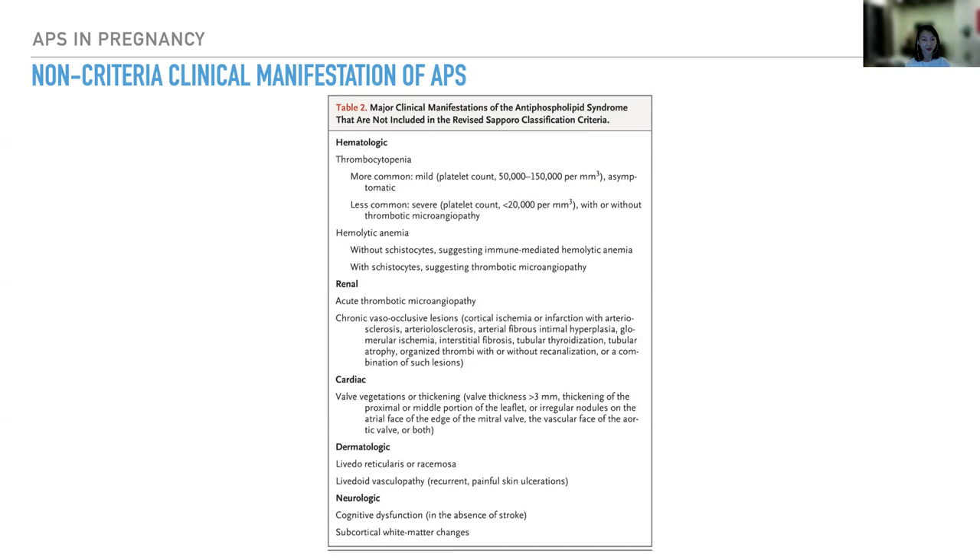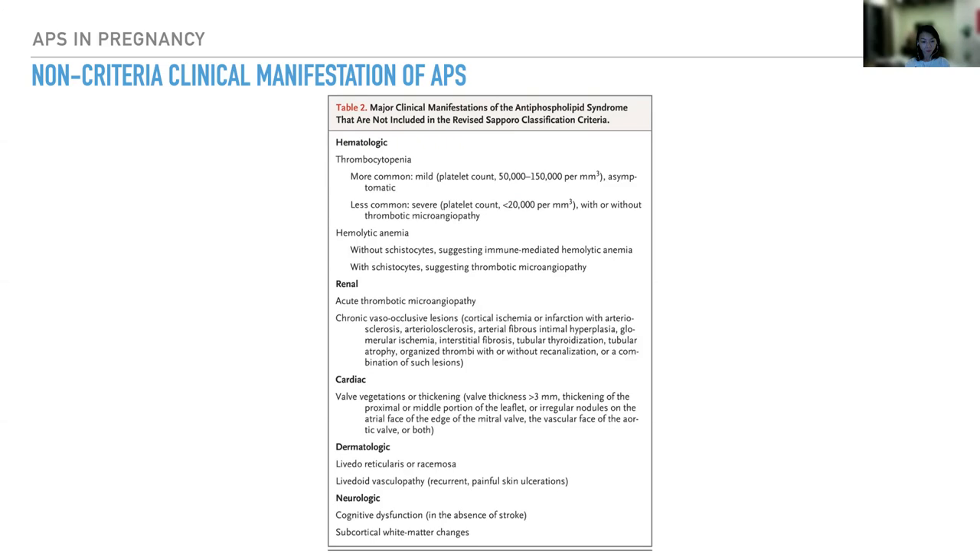Other non-criteria manifestations include hemolytic anemia; in the kidney, acute thrombotic microangiopathy or chronic vaso-occlusive lesion; in the heart, valve vegetation or thickening; on the skin, livedo reticularis or livedoid vasculopathy; and neurologically, the patient can present with cognitive dysfunction or subcortical white matter changes.